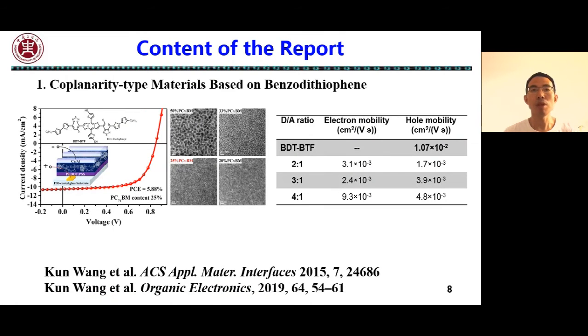Part 2: content of the reports. In our previous work, we hoped to obtain photovoltaic materials with high charge carrier mobility, and the order of molecular arrangement is an important factor affecting the charge carrier mobility. Therefore, we synthesized a series of materials with high conjugated planarity. Here, a small molecule, namely BDT-BTF, with BDT as the central unit and BTF as the acceptor unit, was synthesized.